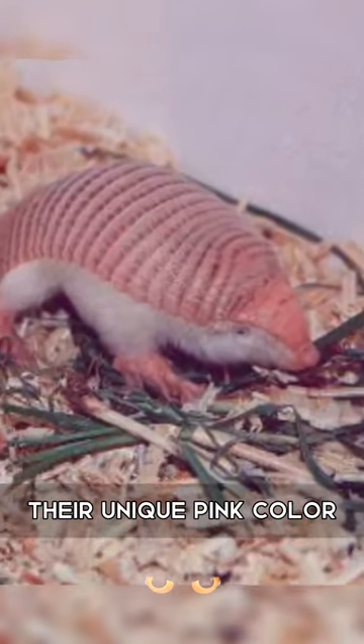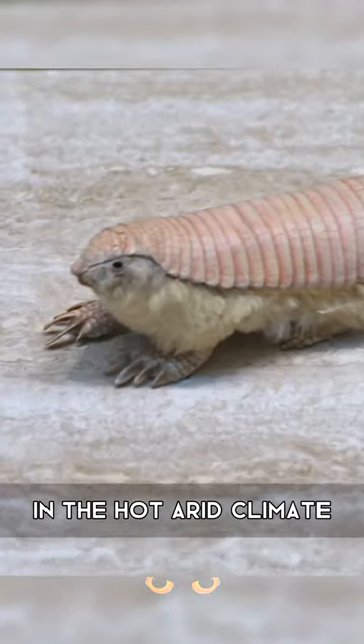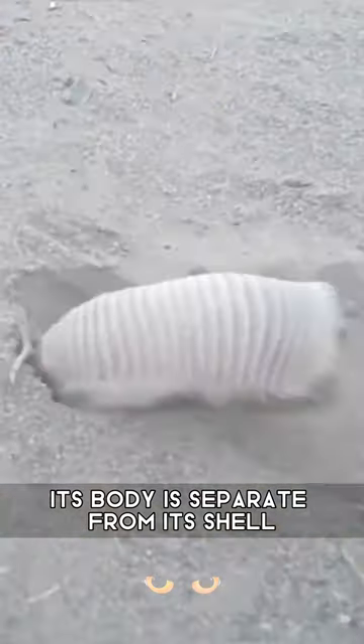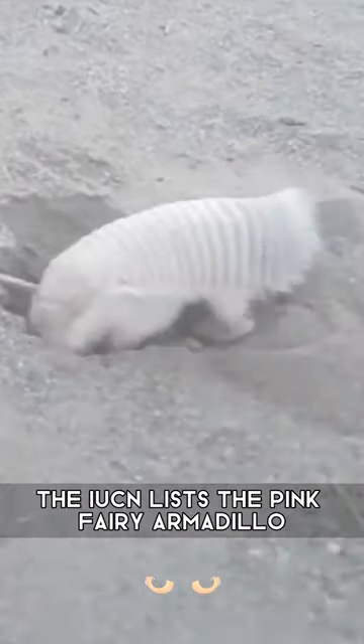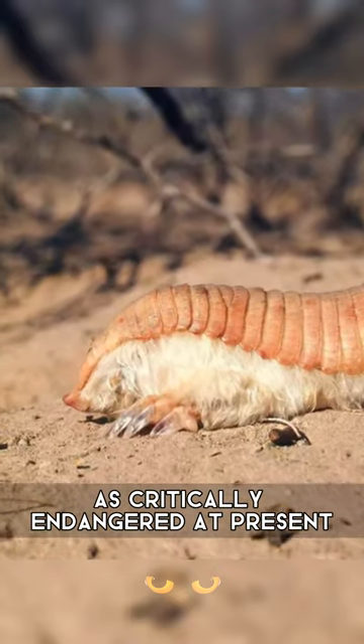Their unique pink color comes from blood being pumped into their shell for thermoregulation, which helps them maintain a steady core temperature in the hot, arid climate. Its body is separate from its shell. The IUCN lists the pink fairy armadillo as critically endangered at present.